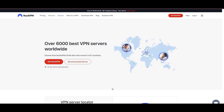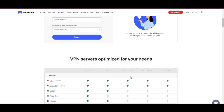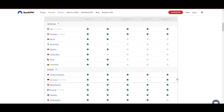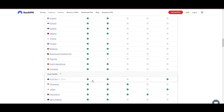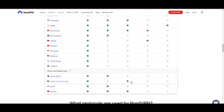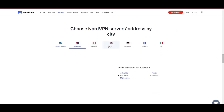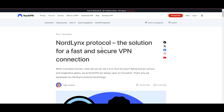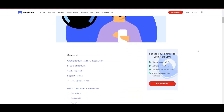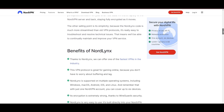Topping our list is the highly praised NorVPN, a standout choice for SCUM players worldwide. Originating from Panama, NorVPN boasts an impressive network of over 6,000 servers spread across 61 countries, ensuring you can seamlessly connect to SCUM servers virtually anywhere without the frustration of lag or latency issues. What sets NorVPN apart is its adoption of NorLynx, an enhanced version of the WireGuard protocol, engineered to deliver unparalleled speed and immutable security, so you can enjoy an optimized gaming experience with the peace of mind that your data is securely encrypted.